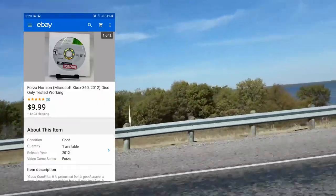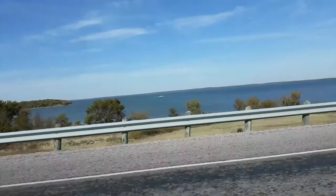Next up: Forza Horizon disc only, $9.99 plus shipping. I got this for 50 cents at a garage sale because it was two games in one box listed at a dollar. Not bad at all.